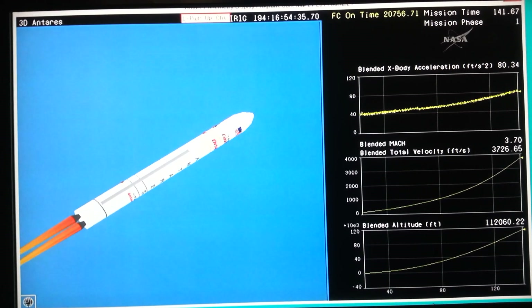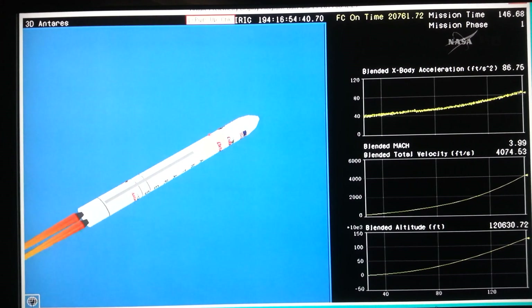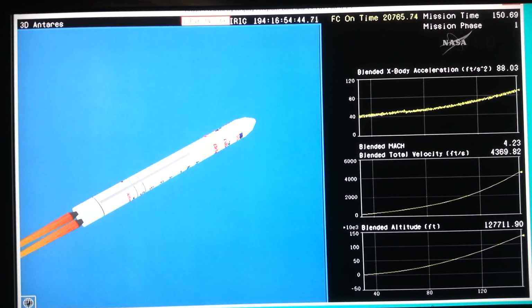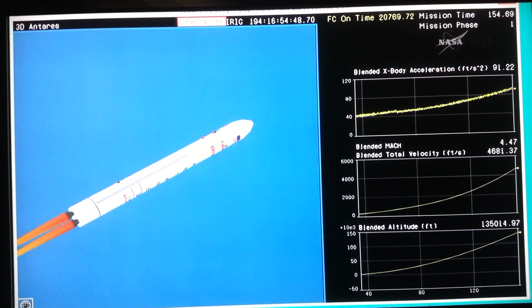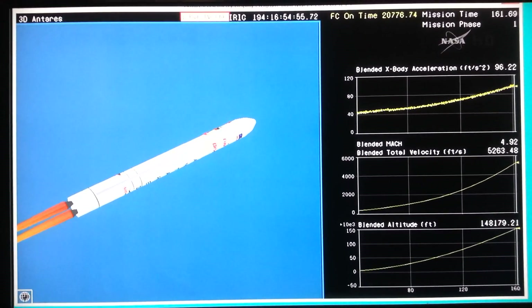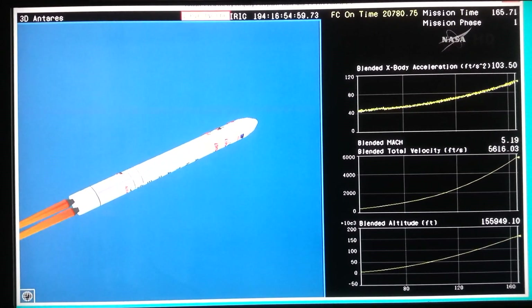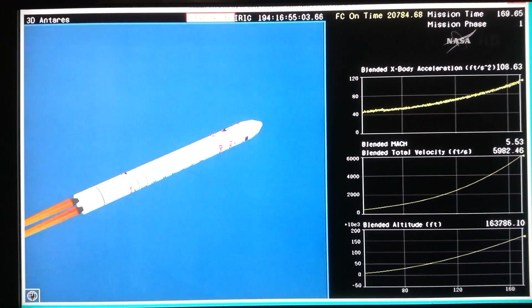Avionics power is nominal. TBCs are tracking very well, with very small steering commands on the engines today. Overall, Antares performance is green. Coming up now on two minutes, 50 seconds since liftoff — just about one more minute until stage one shutdown.